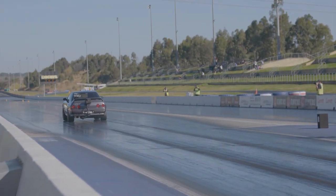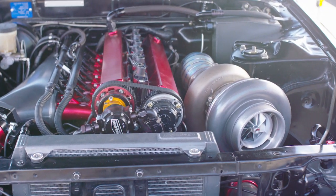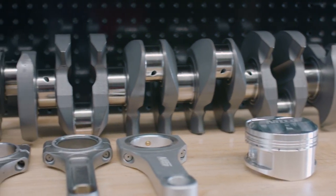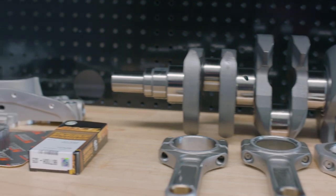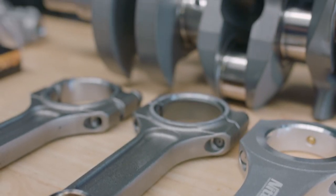1500 horsepower in a streetcar and 2300 horsepower in a drag RB30 is the new benchmark, but Nitto has been working on bottom end parts that could enable 2000 horsepower streetcars and 3000 horsepower drag cars. We caught up with Jim Suvis to find out more.